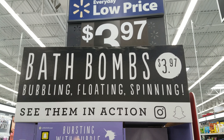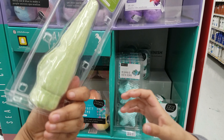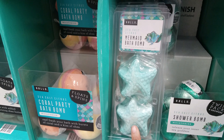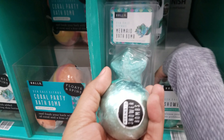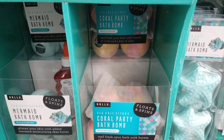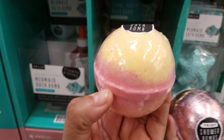Today I'm in Walmart and they got new bath bombs here — bubbling, floating, and spinning — and they start at $3.97. Look at this one, it's a gnome bath bomb, green tea wanderlust. They also have a mermaid bath bomb right here with starfish. They got two in a pack. Over here we have a coral party bath bomb — it says it floats and spins. These are really cute and they're all $3.97, that's cheap.